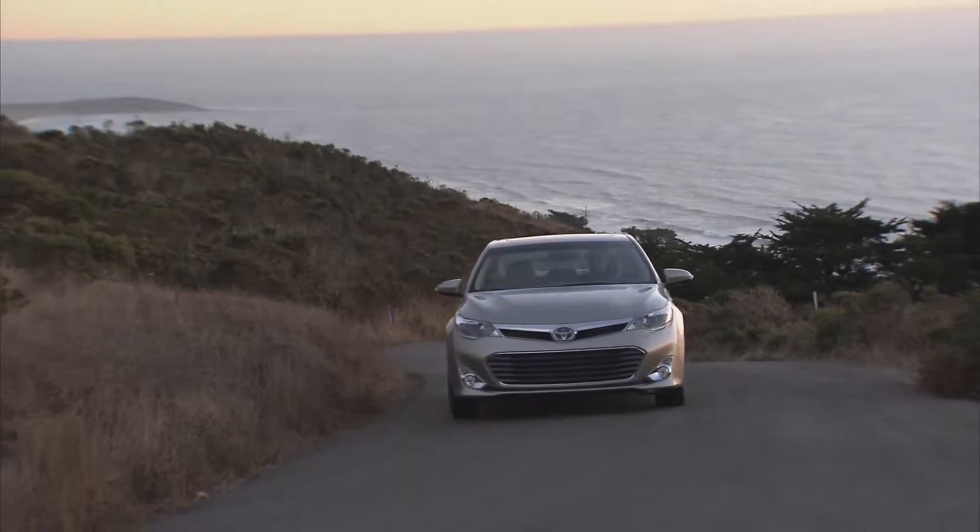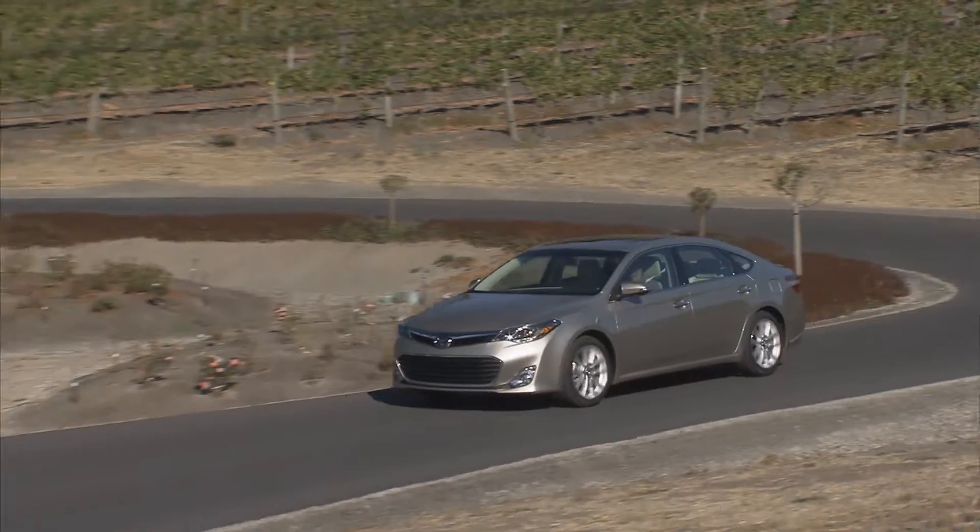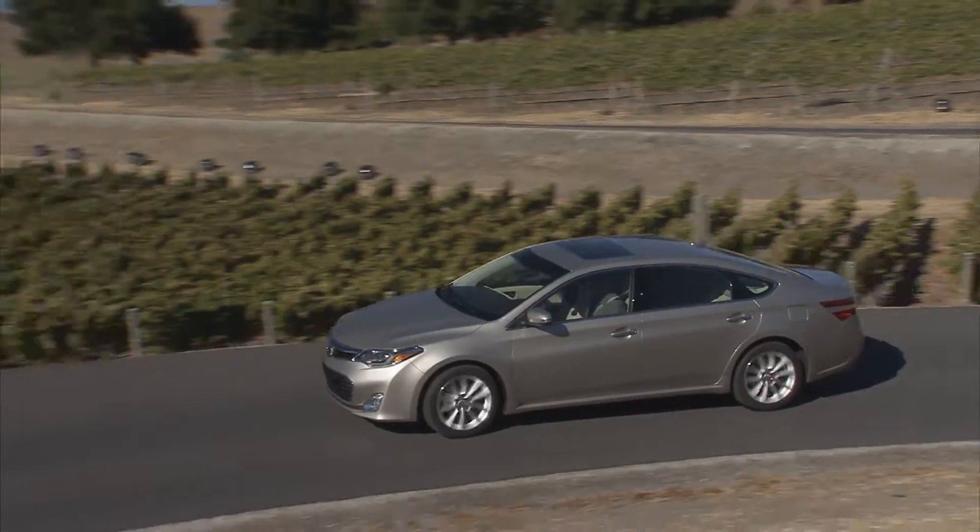It will give you that superior environment. Take your road experience in a whole new direction today.